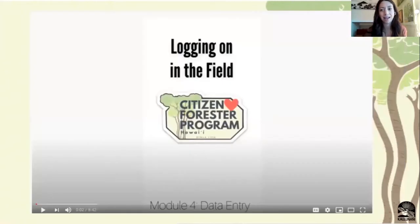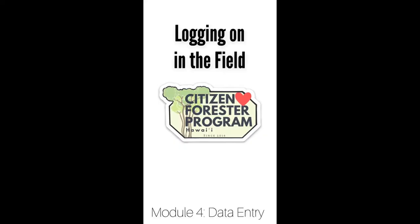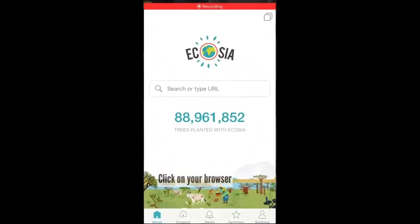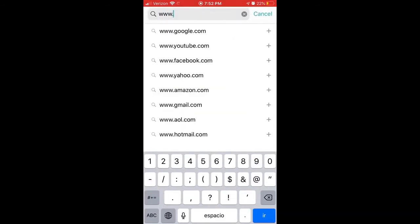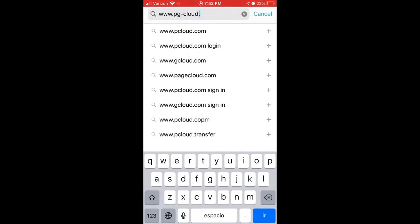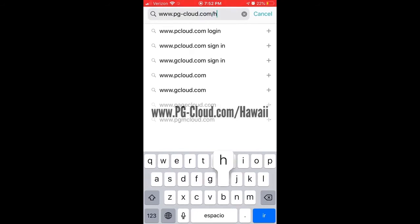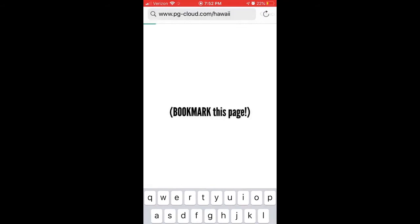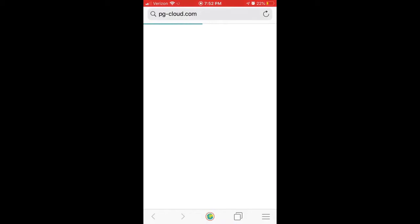As part of Module 4, we want to make sure everyone's comfortable logging on in the field. I'm going to show you using my iPhone, but you can use any device with data — a tablet or your smartphone. I'm going to log on to a browser window. We're going to type in the URL pg-cloud.com/Hawaii. This is going to take you to our inventory every time. This is the perfect time to mention that you should bookmark this page, so you don't have to type that in every single time you're out in the field.